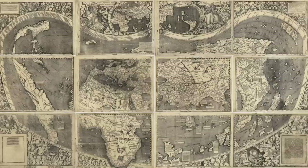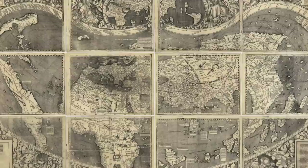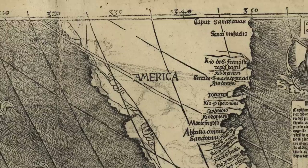In 2003, the United States Library of Congress purchased this 1507 map of the world from a German prince for $10 million — adjusted for inflation, $14.7 million. It was and remains the most expensive map ever sold. The reason was simple: it was the first map to show the word America, and it's the reason the Americas are named what they are.